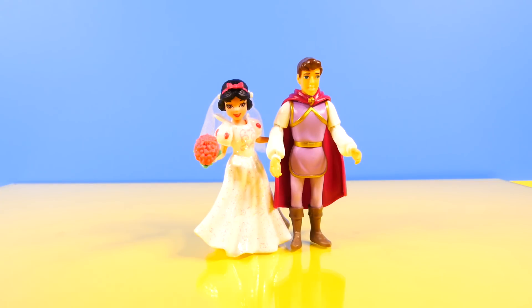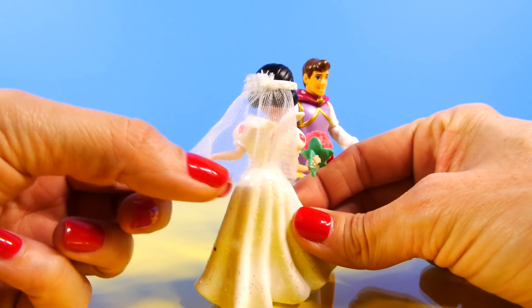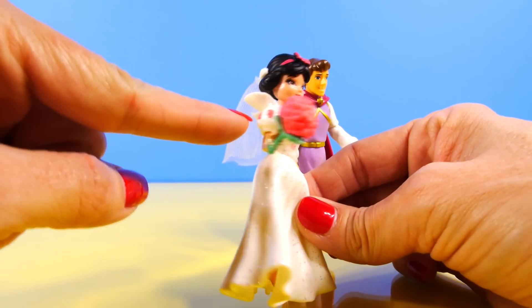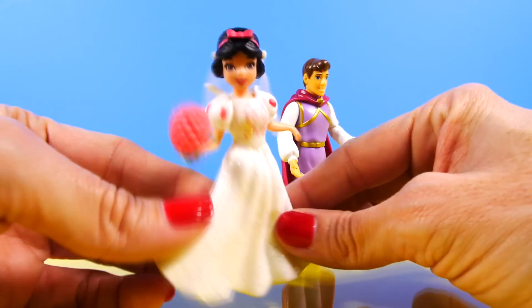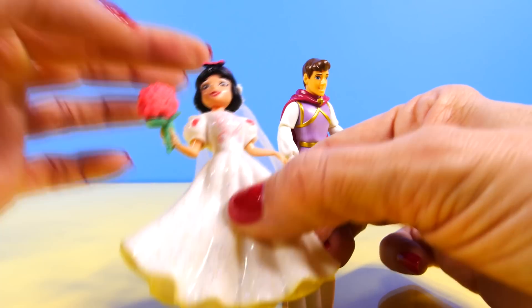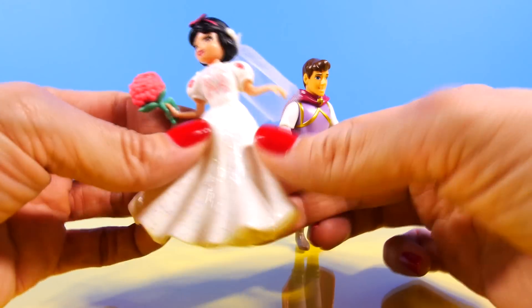And our last couple is Snow White and her prince. Snow White also has on a veil. Hers is probably the shortest of all of the princesses. I noticed that on her wedding dress, the detail on her sleeves is very similar to her regular dress that she wears. She also has a similar collar. She's wearing a headband with a pink bow, and she has a pink bouquet. And like the rest of the princesses, all of her things are removable.